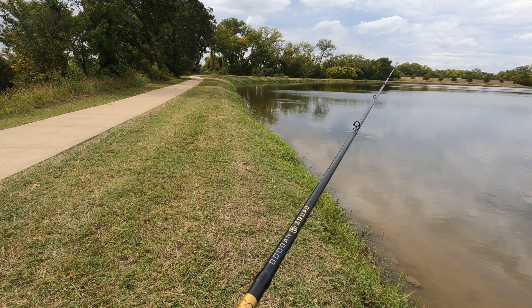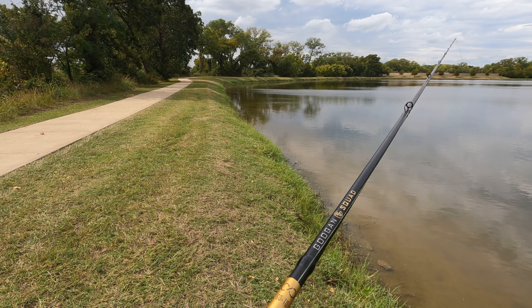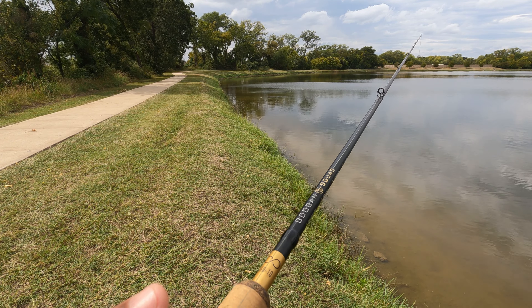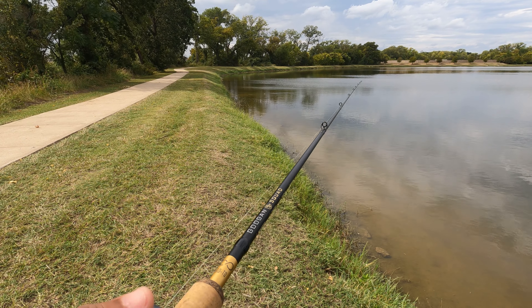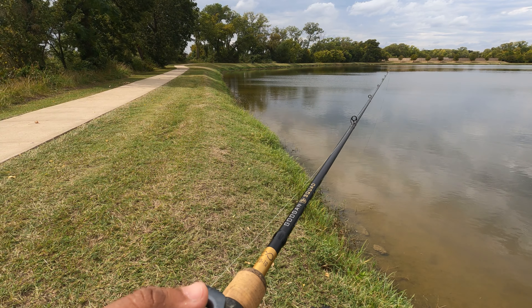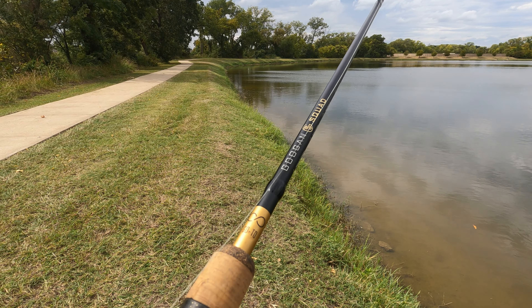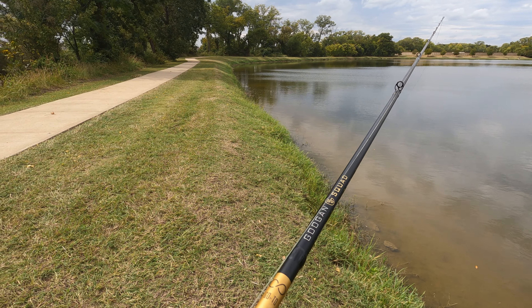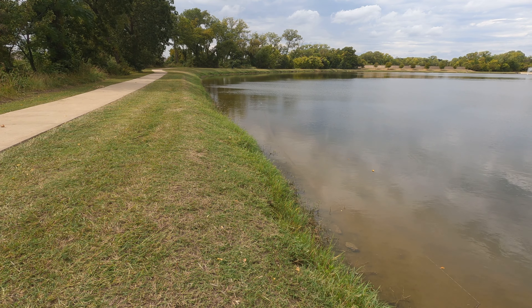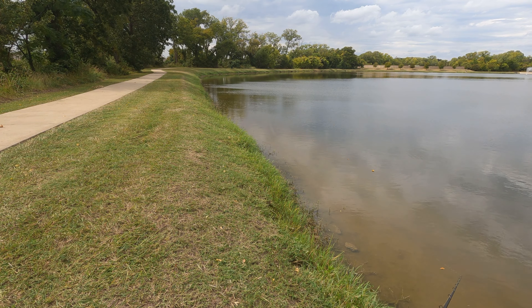That was a beautiful catch — the strategy change worked. That guy came up and thought he was gonna have a nice meal. I'm telling you, these popping ploppers — try it, especially right now. Try this strategy on the banks, they'll come up and hit it right now. Let's try to get us another one.